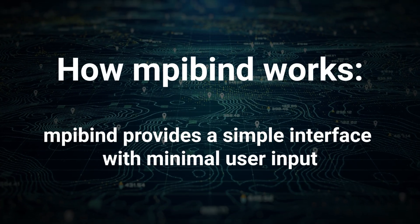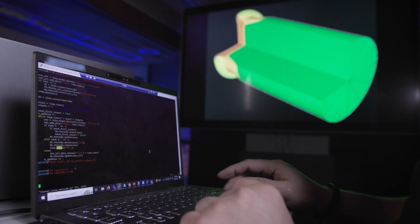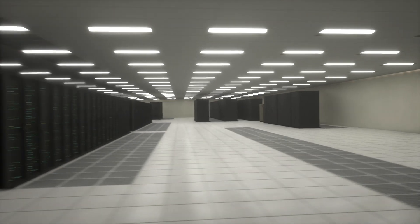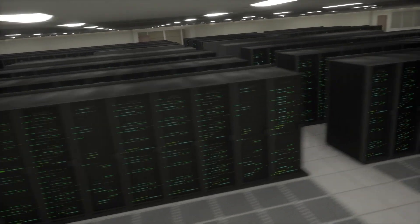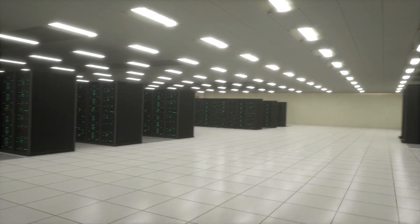Because MPI-Bind knows the hardware topology, it takes advantage of the fastest compute resources with the highest proximity to the memory system. Scientists do not need to learn any of these hardware details or rewrite their code. They simply add a phrase to their launch command to enable MPI-Bind. In cases where MPI-Bind is already enabled by default on the supercomputer's resource manager, the user doesn't need to invoke MPI-Bind at all — it will work automatically.